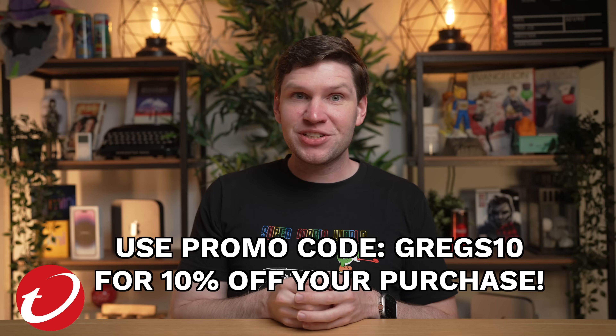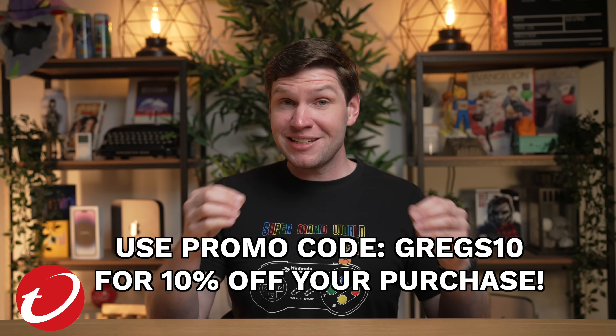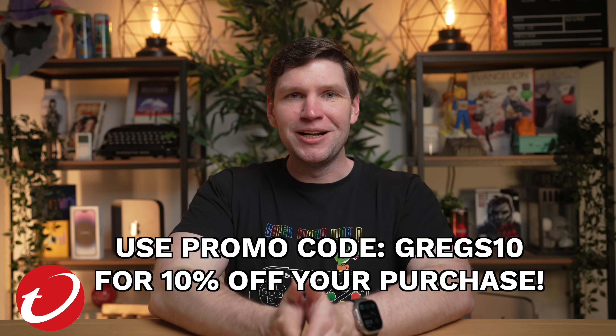To learn more and protect yourself, click the link in the description. Thank you to Trend Micro for keeping my data protected and for sponsoring this video.